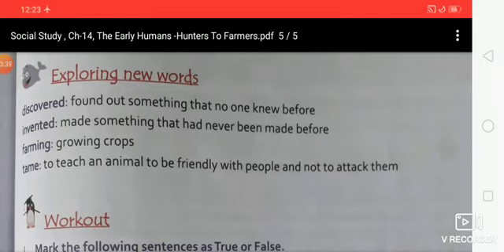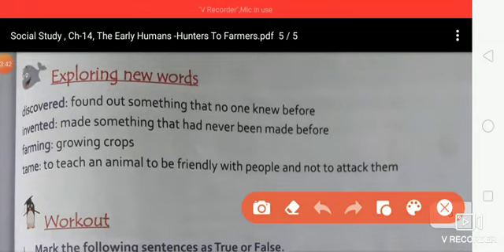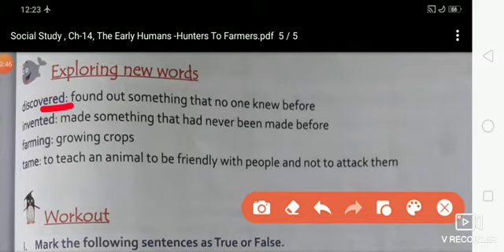Now come to exploring new words. Discover: found out something that no one knew before. Invent: made something that had never been made before. Farming: growing crops. Tame: to teach an animal to be friendly with people and not to attack them.